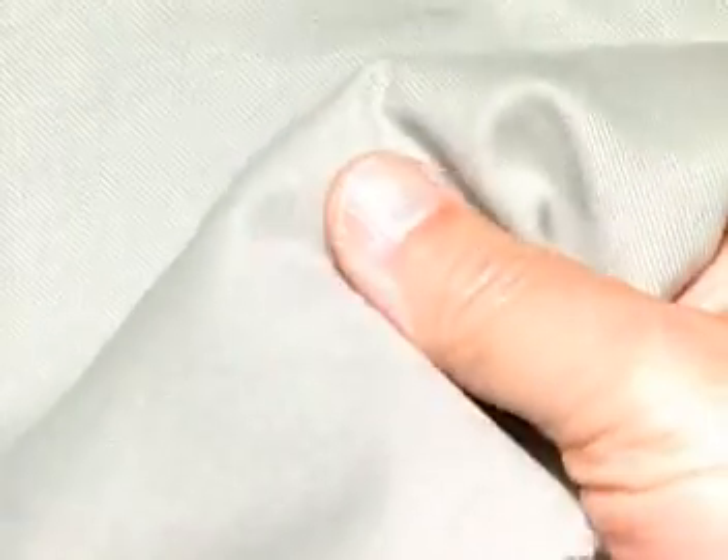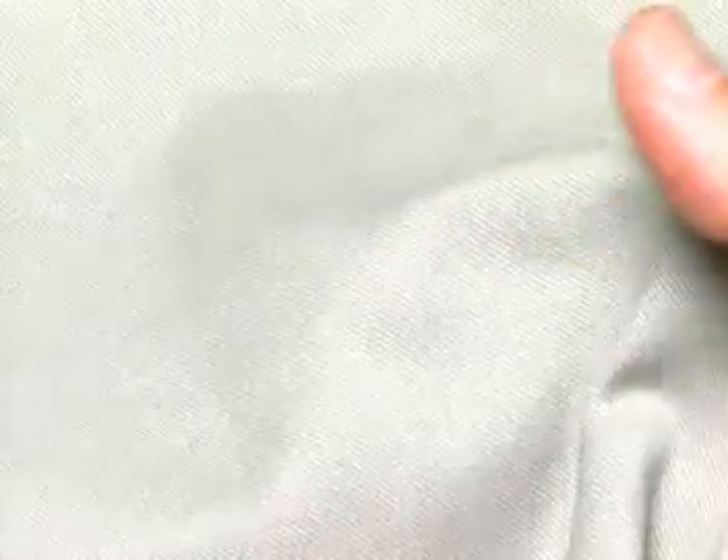Finishing processes can affect numerous qualities of a fabric or garment. They can change the appearance of the fabric, the performance or serviceability, and in most cases the hand.